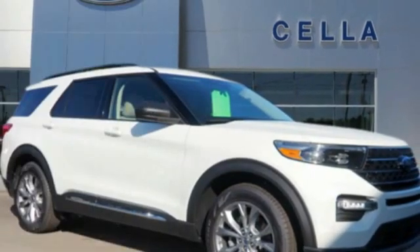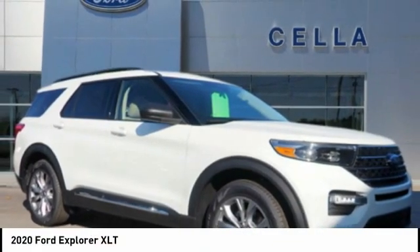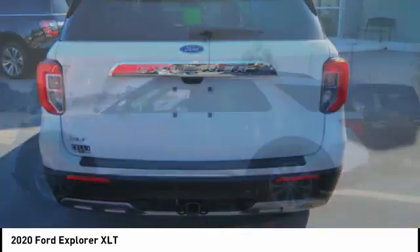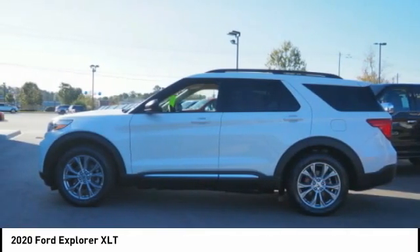Love the 2020 Explorer. You've got a lot of capabilities to call on in a Ford Explorer. Don't underestimate your choices. Here are some of this vehicle's great options.